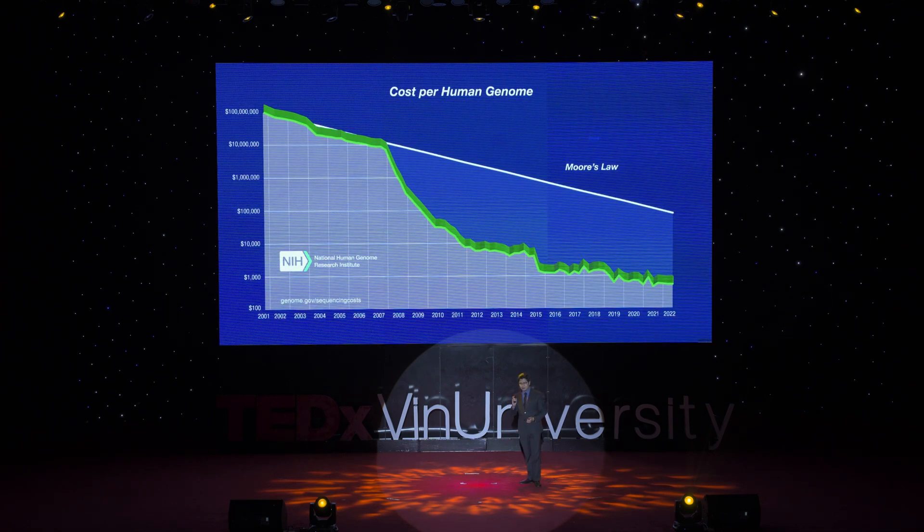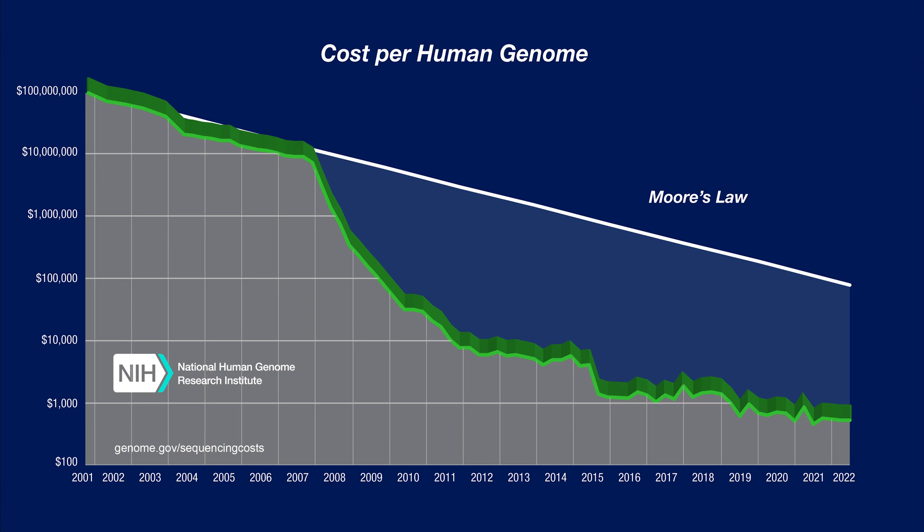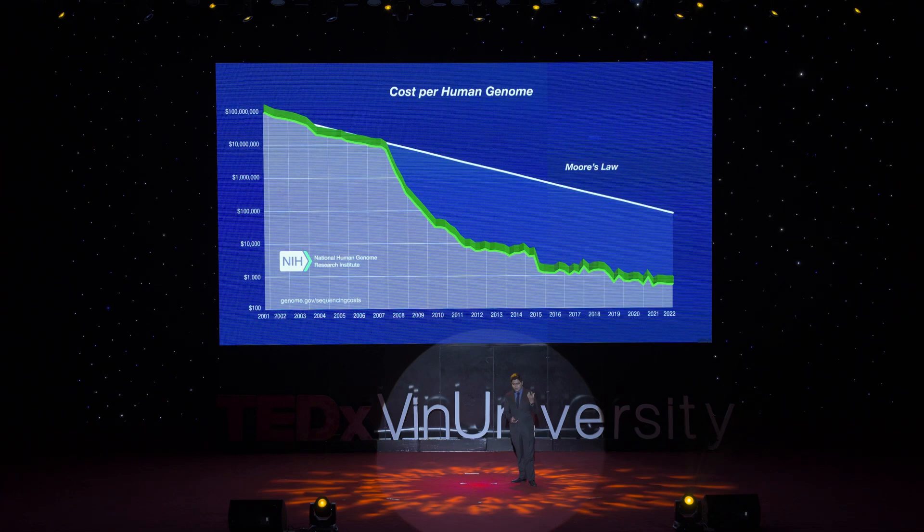From that discovery, research is accelerating the whole field of biotechnology. You can take a look at this graph and see that the whole field is accelerating at a rate even faster than Moore's Law. It was once more than a billion dollars to decode just one genome — right now, it costs just a few hundred dollars, and you can have the instruction manual of life in your hand.